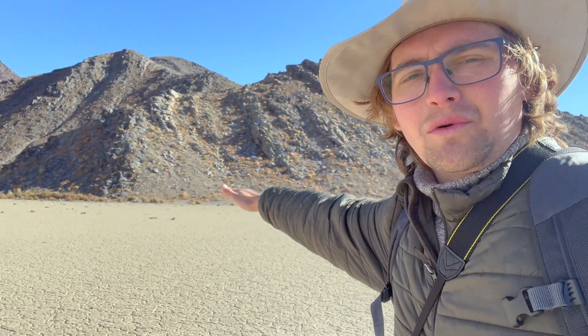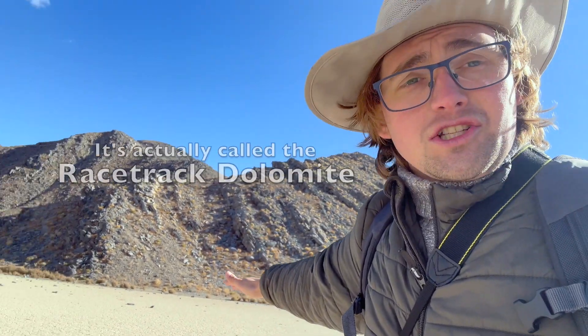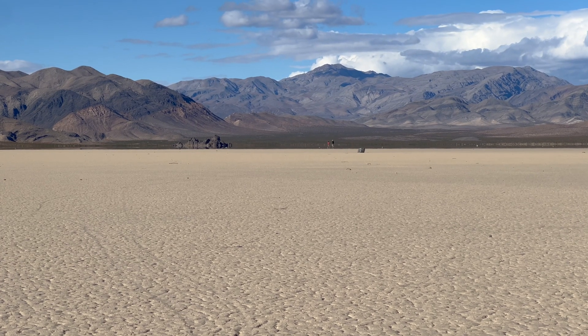The rocks here are mostly sourced from this low hill right here, very close to the southeast end of the lake bed. This is called the Lost Burrow Formation — it is a dolomite and limestone. When it rains here, or when flash floods occur, rocks will fall off of this slope, get deposited on the lake bed, and then the wind and the ice will move the rocks out a long distance into the playa.